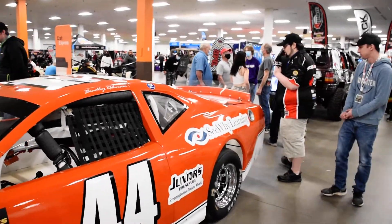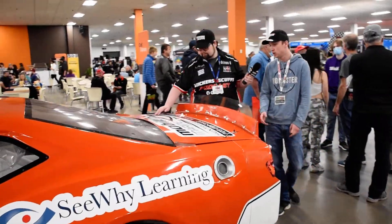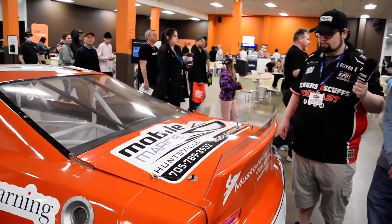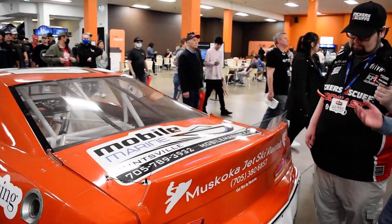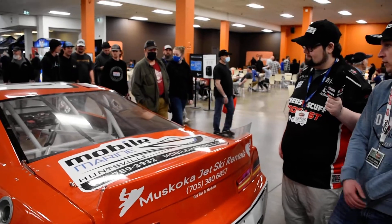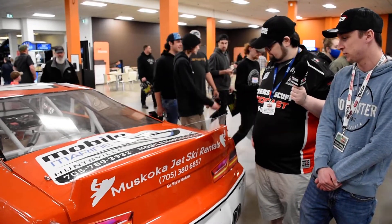And we go right to the back here — we've got a couple more sponsorships. So Mobile Marine in Huntsville — they sell boats, boat storage, and mechanical services. It's actually my dad's marina that he works at as well. They were a sponsor of my dad's last year as well, and they jumped back on board.